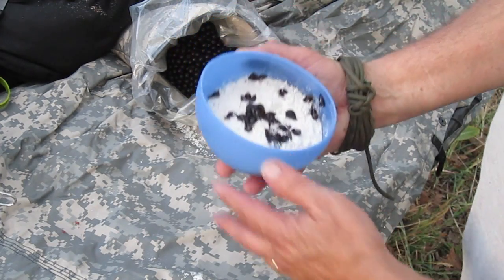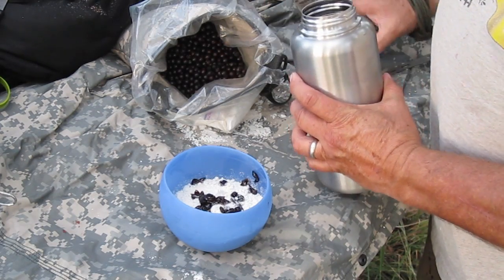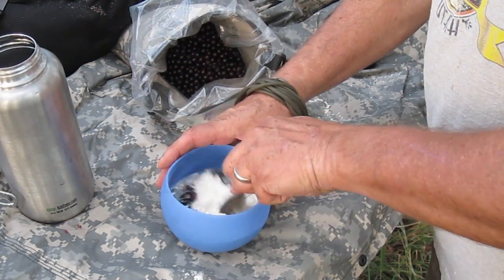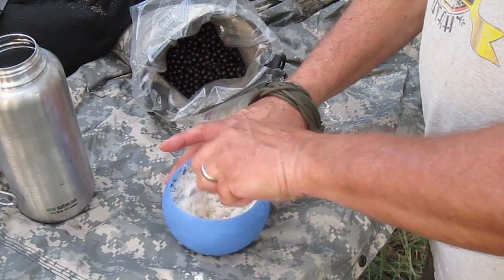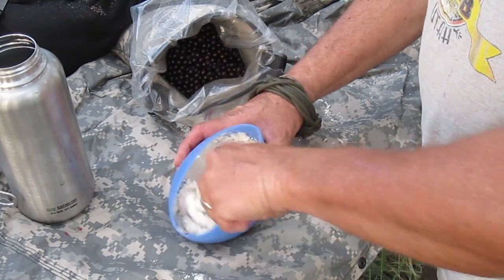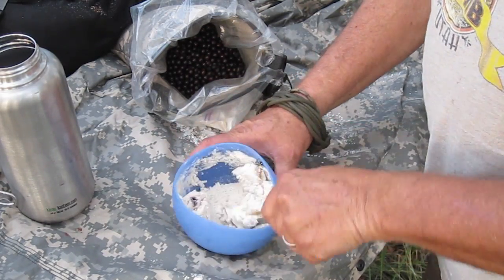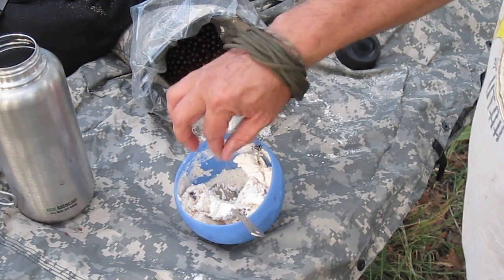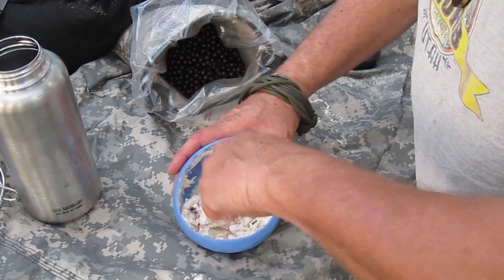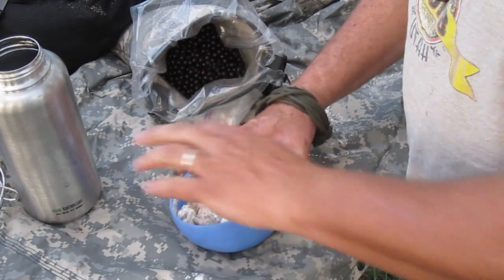Alright, I've got a pretty good covering of berries in there. Now what we do is just add a little water, just a little bit at a time, and start stirring towards the middle. We just want to keep going until it pulls everything off the side, because we want a pretty thick dough. I need just a tad more — when you're adding it towards the end here, it doesn't take much.